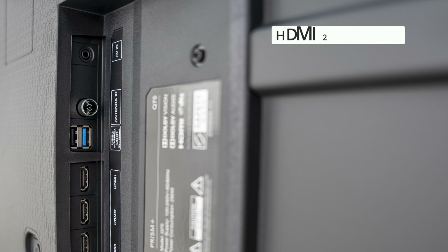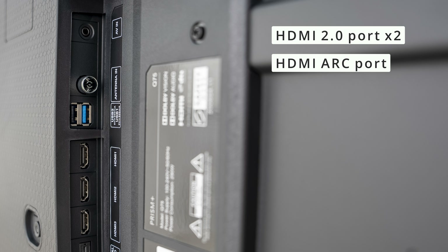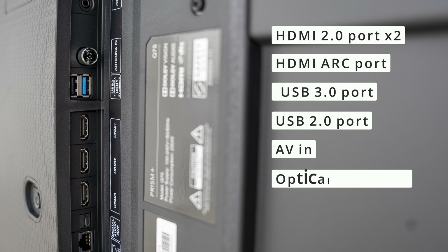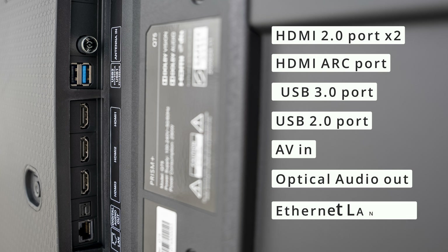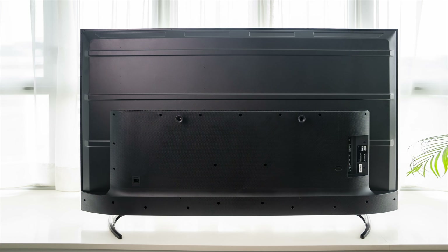As far as connections are concerned, these include two HDMI 2.0 ports, one HDMI ARC port, one USB 3.0 and one USB 2.0 port, AV in, optical audio out, as well as an Ethernet LAN port. On this 75-inch unit, all ports are on the side rather than the back, meaning the mounting bracket is not obscured if you want to mount it.